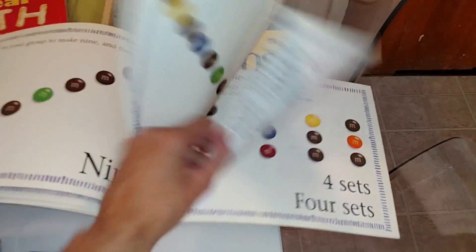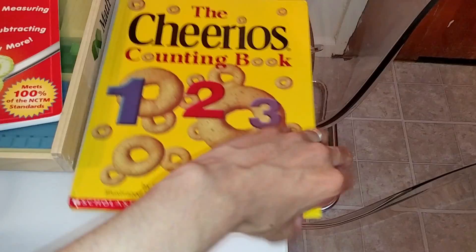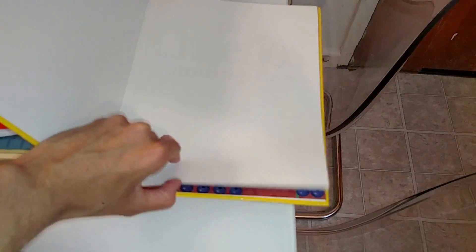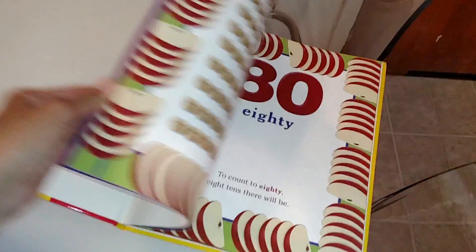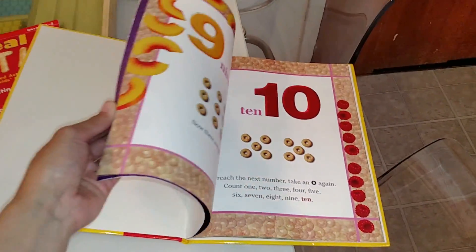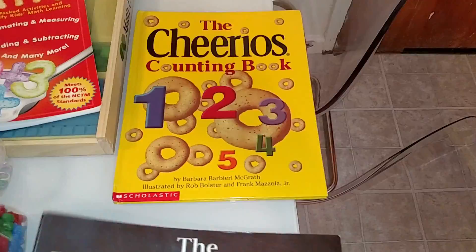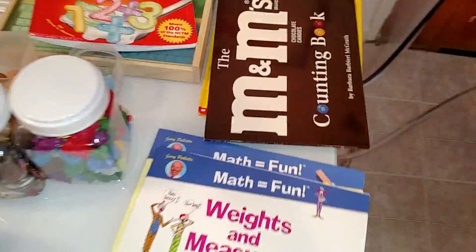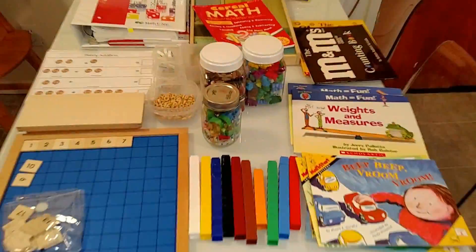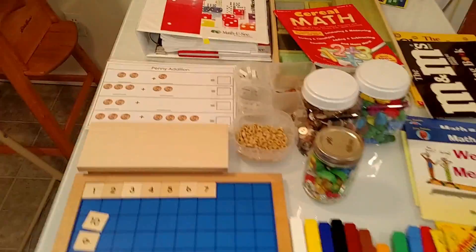Here's the Cheerios Counting Book — very similar, except it uses Cheerios. The child is learning all types of things with the Cheerios, and it really brings math alive when you bring in manipulatives and things that children love to eat. It's a really fun way of learning math.